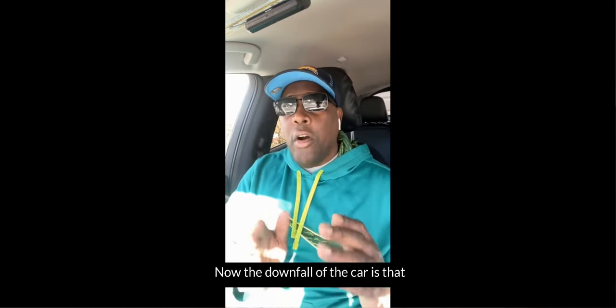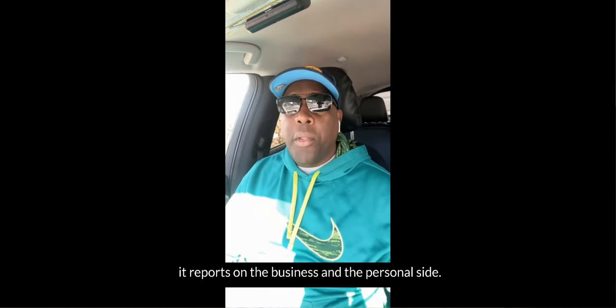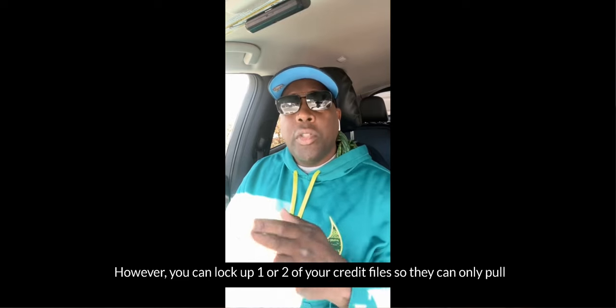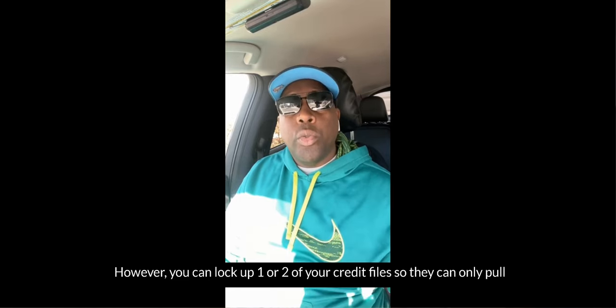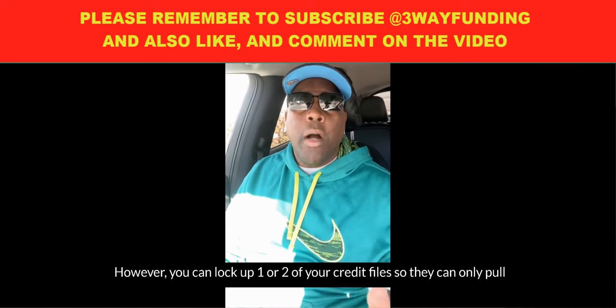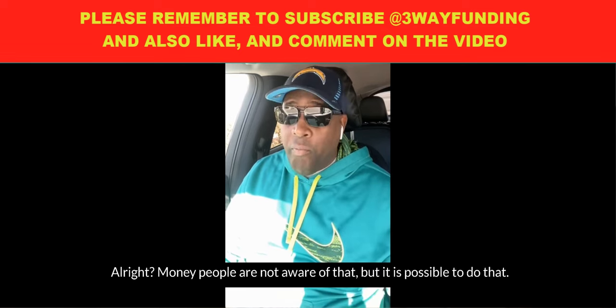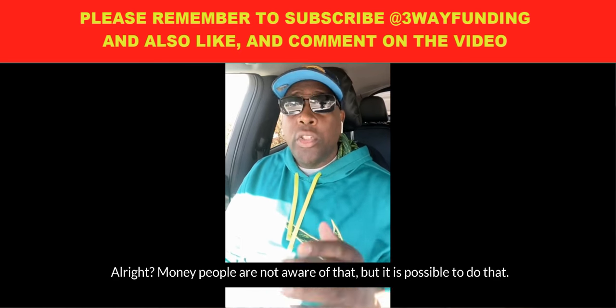The downfall of the card is that it reports on both the business and the personal side. However, you can lock up one or two of your credit files so they can only pull from one file. Many people are not aware of that, but it is possible to do that.